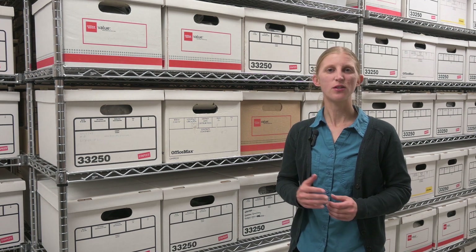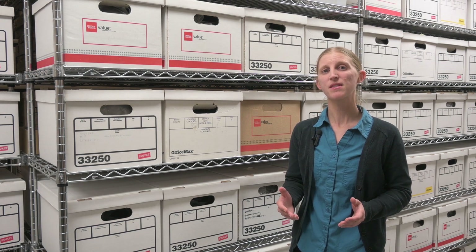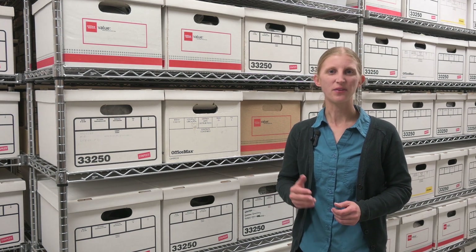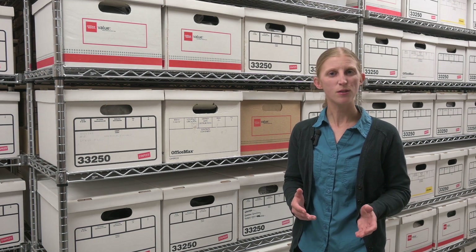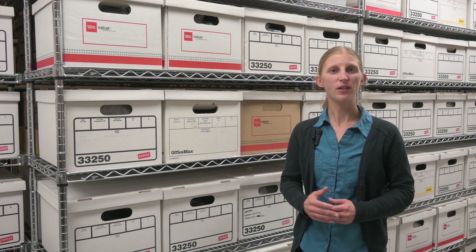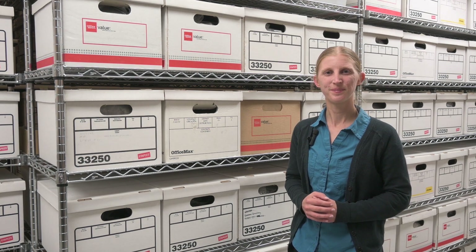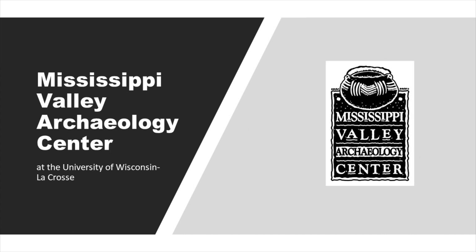For more information, see the description box. And to further explore archaeological topics, find links to MVAC's social media, and view and subscribe to our monthly e-news, check out the MVAC website. You can also donate online to support MVAC's work, including our videos. Thanks for watching. See you next time.